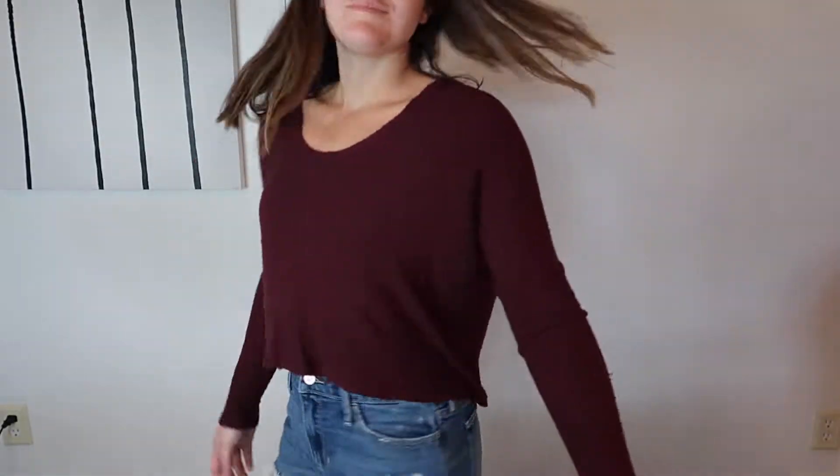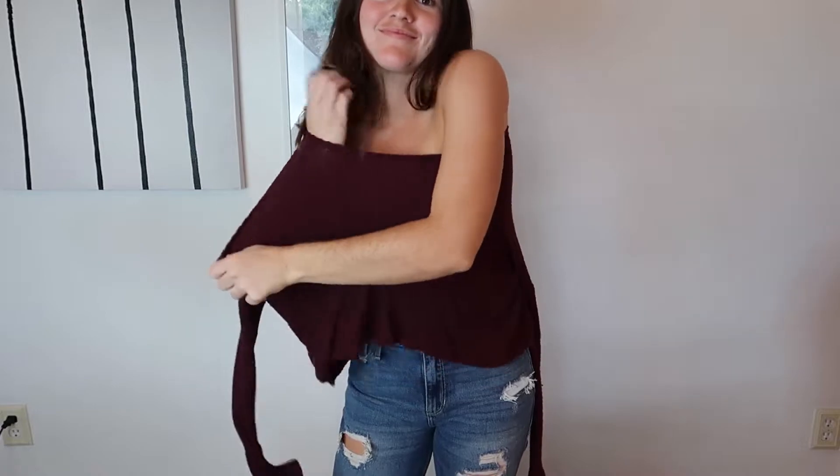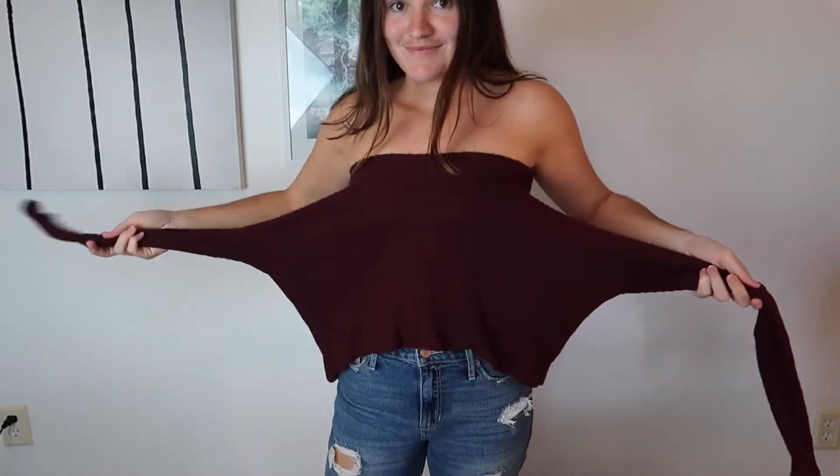The third clothing hack: you know that regular long sleeve or quarter length sleeve shirt that you have in your closet and it's like a staple. Let's zhuzh it up a little bit — pull it down with the sleeves out and tie the sleeves across your chest in a bow. And voila, you've got a strapless top that looks super, super cute.